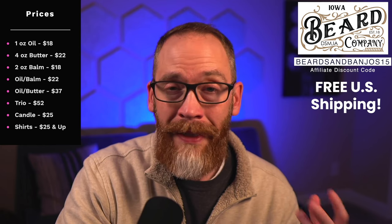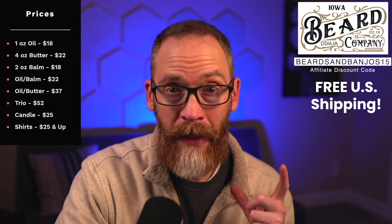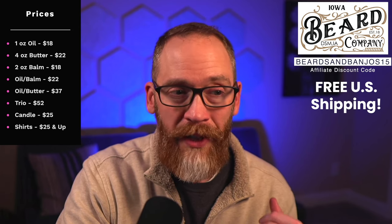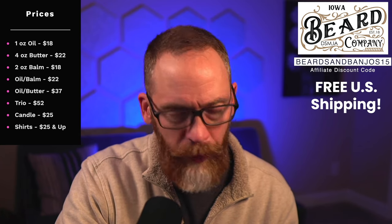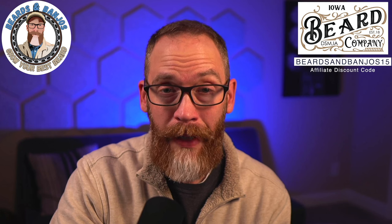$18 for an oil, $18 for a two-ounce bomb, $22 for a four-ounce big tub of butter that will last you a long long time. You can get some combo deals as well: oil and bomb for $32, oil and butter for $37, all three for $52. You can also get some shirts with some of the graphics on them starting at $25.